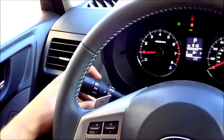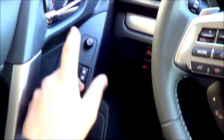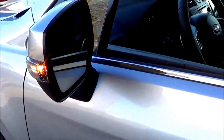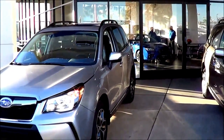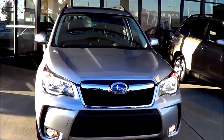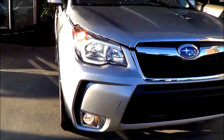Let's go ahead and turn on the lights, the fogs, and the hazards. There's an automatic driver side window. The heated exterior mirrors have LED turn signal indicators. This XT trim features high intensity discharge headlights, halogen fog lights, and LED accenting lights.